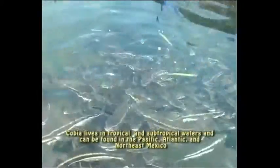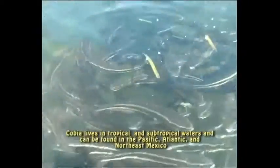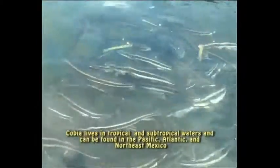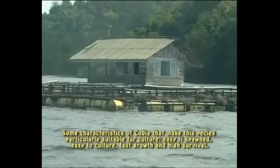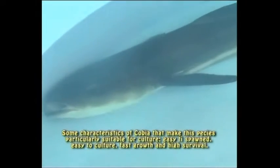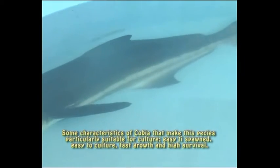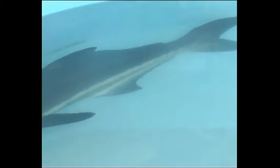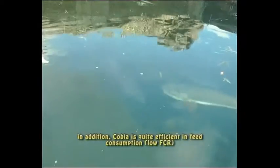Cobia hidup di perairan tropis dan subtropis. Ikan ini banyak ditemukan di Pasifik, Atlantik, dan sebelah barat daya Meksiko. Beberapa karakteristik ikan kobia yang membuat spesies ini sangat cocok untuk dibudidayakan adalah mudah dipijahkan, pertumbuhannya cukup cepat, dan kelangsungan hidup yang cukup tinggi. Selain itu, ikan kobia cukup efisien dalam penggunaan pakannya sehingga FCR pakannya rendah.